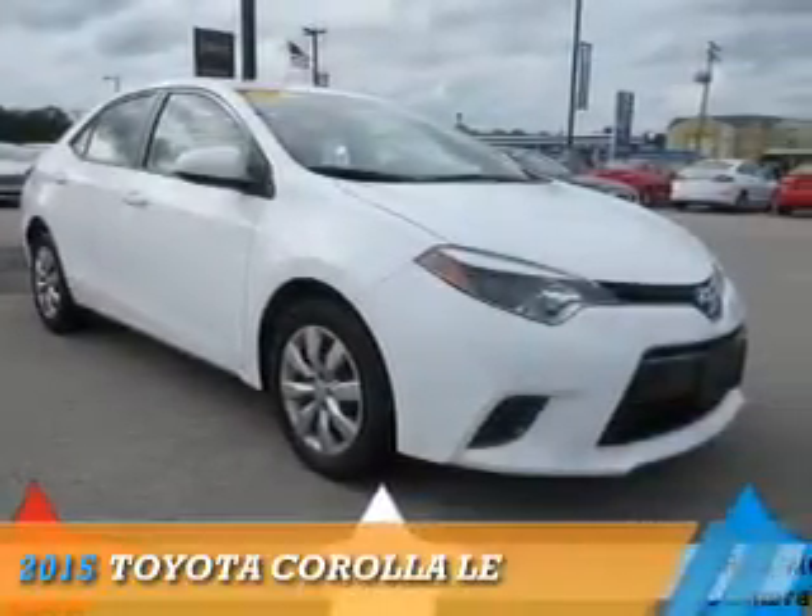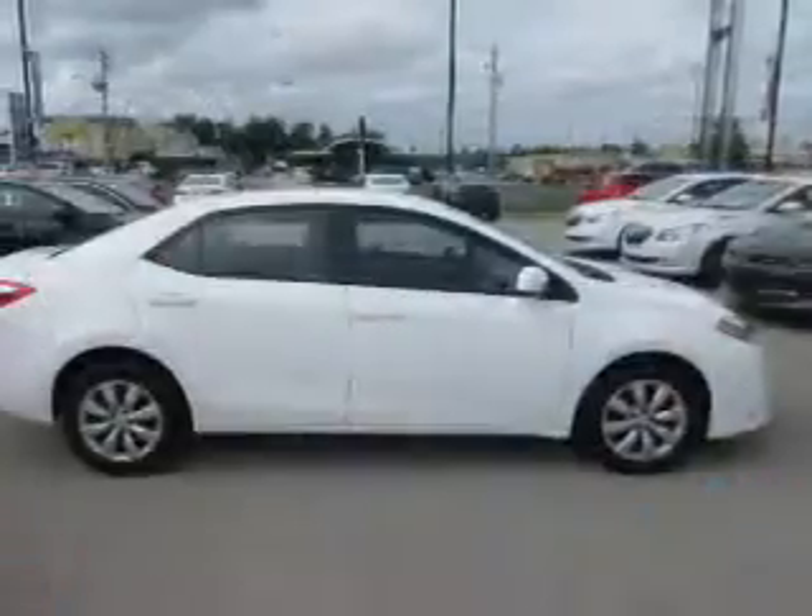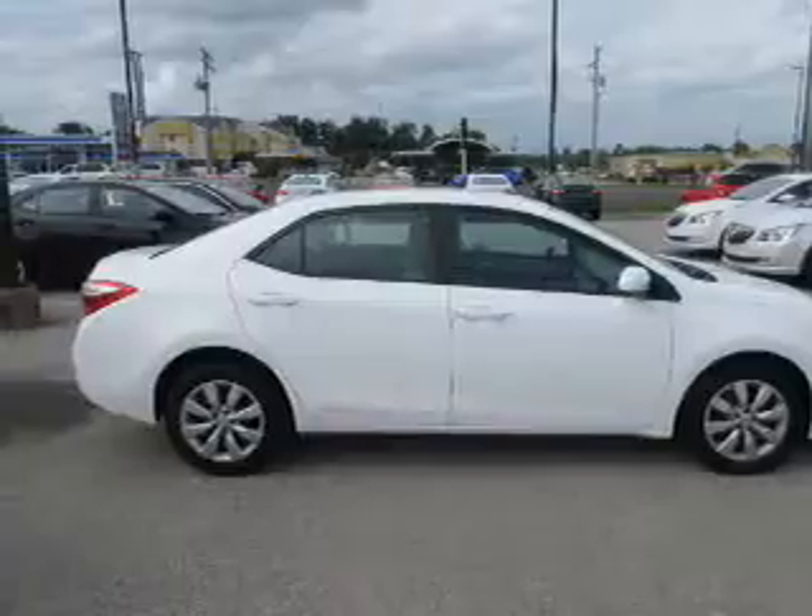Presenting the 2015 Toyota Corolla. It's powered by front-wheel drive, a 1.8-liter, 4-cylinder engine, and a continuously variable transmission.